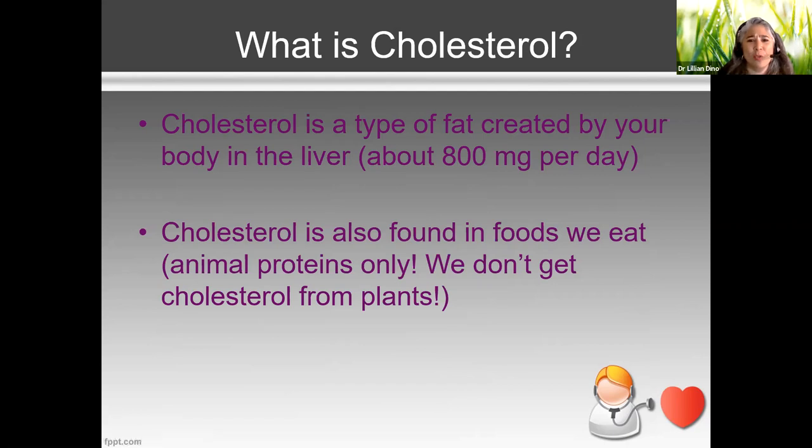So what exactly is cholesterol? Cholesterol is a type of fat created by your own body — we actually produce about 800 milligrams per day. Cholesterol is also found in food, so if our body is making it and we're eating it, the levels can become very high.